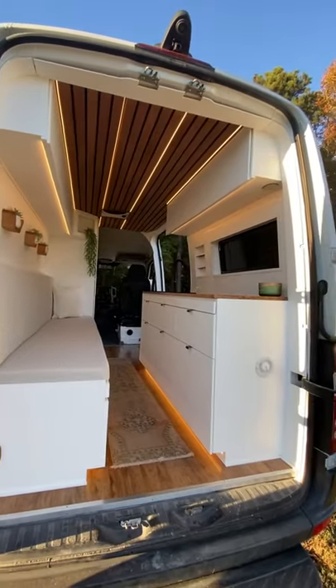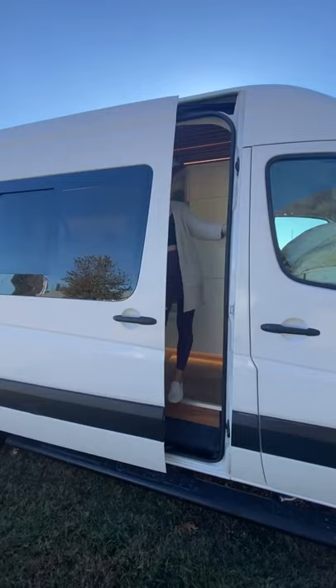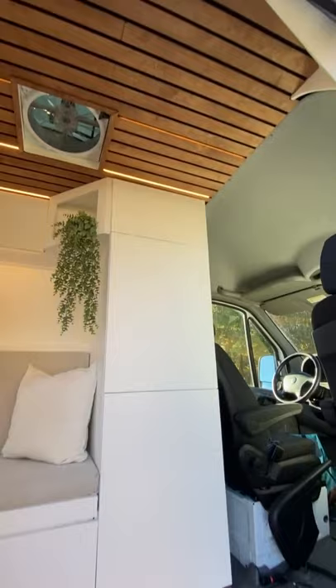Quick 60-second tour of our newest build in this 4x4 Sprinter. Come on in! This swivel seat opens up the space, and this large standing unit has a fridge and lots of drawers.